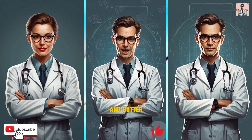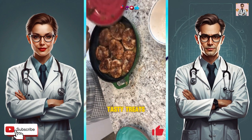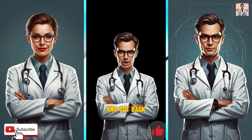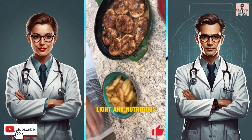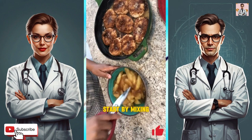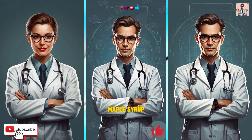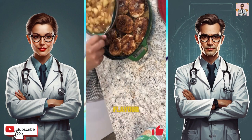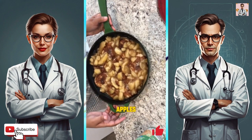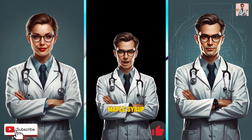Instead of loading up on sugar and butter, we're using natural sweeteners and whole ingredients to create these tasty treats. We'll swap out refined flour for whole wheat flour and cut back on added sugars to keep things light and nutritious. To make these guilt-free goodies, start by mixing up a simple biscuit dough using whole wheat flour, a touch of honey or maple syrup, and a bit of cinnamon for flavor. Then fill each biscuit with a mixture of sliced apples tossed with a hint of sweetness from natural sweeteners like honey or maple syrup.